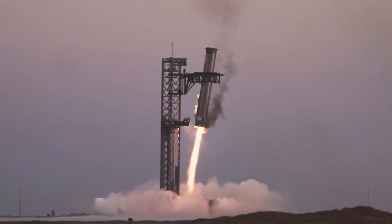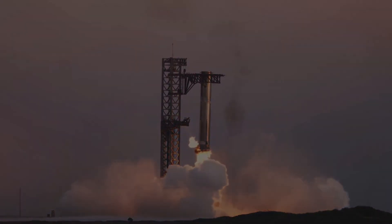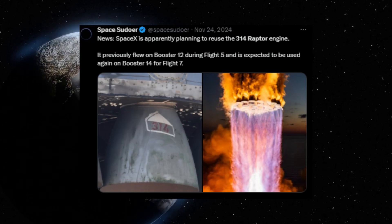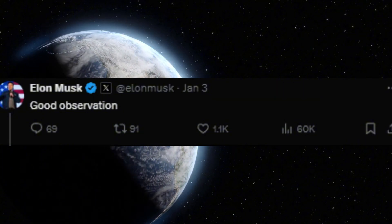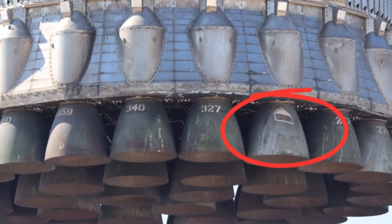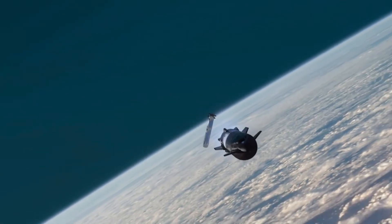In October 2023, a single Raptor engine made history when Super Heavy Booster B12 touched down in SpaceX's first successful catch. Today, that same engine, nicknamed Raptor Pi for its distinctive pizza slice marking, is about to write the next chapter in spaceflight history. Raptor Pi is being prepared for its second flight — the moment SpaceX proves that the most powerful rocket engine ever built can be used again.